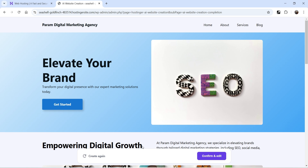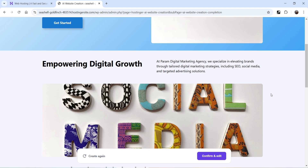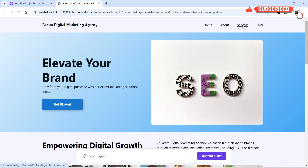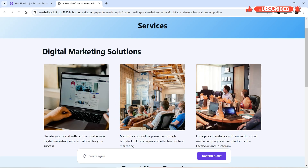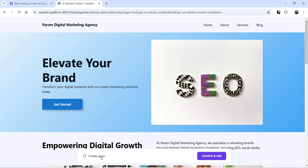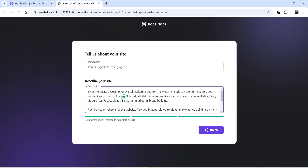This is what it created. The website name is there, and Home, About, Services, and Blog pages are created — the Contact page is missing. At the top we have a banner: 'Elevate Your Brand,' 'Get Started,' 'SEO Empowering the Digital Growth.' We have some services and an About page. Let's click Create again and this time I'll specify that I need a Contact page with a contact form.